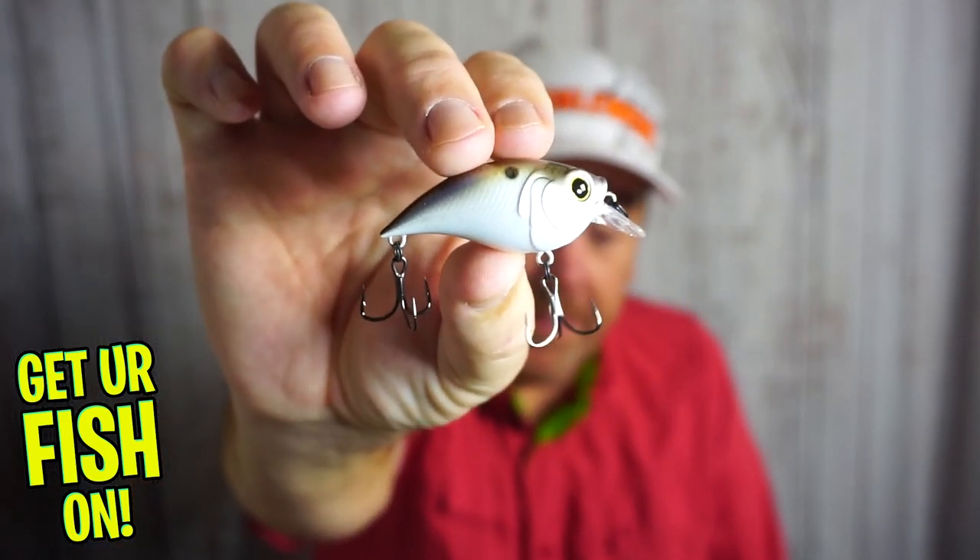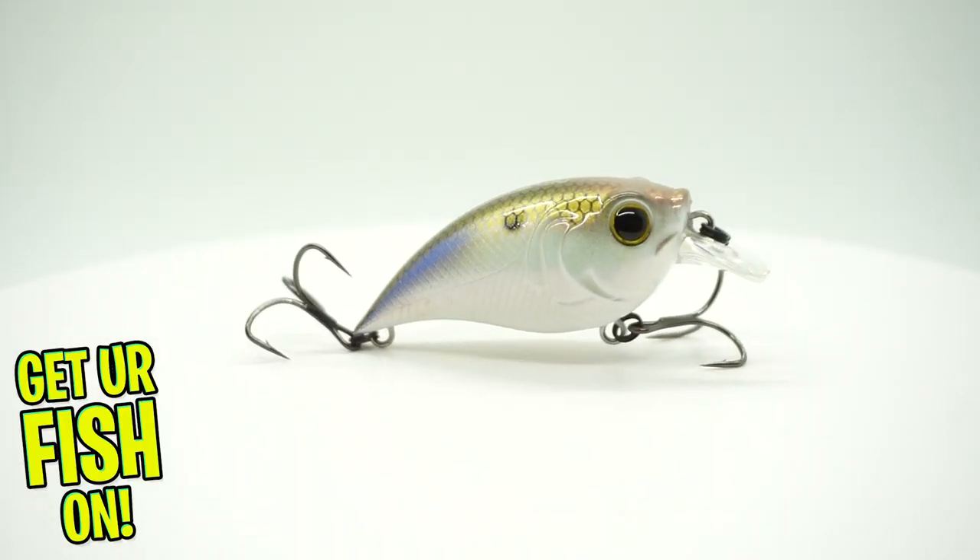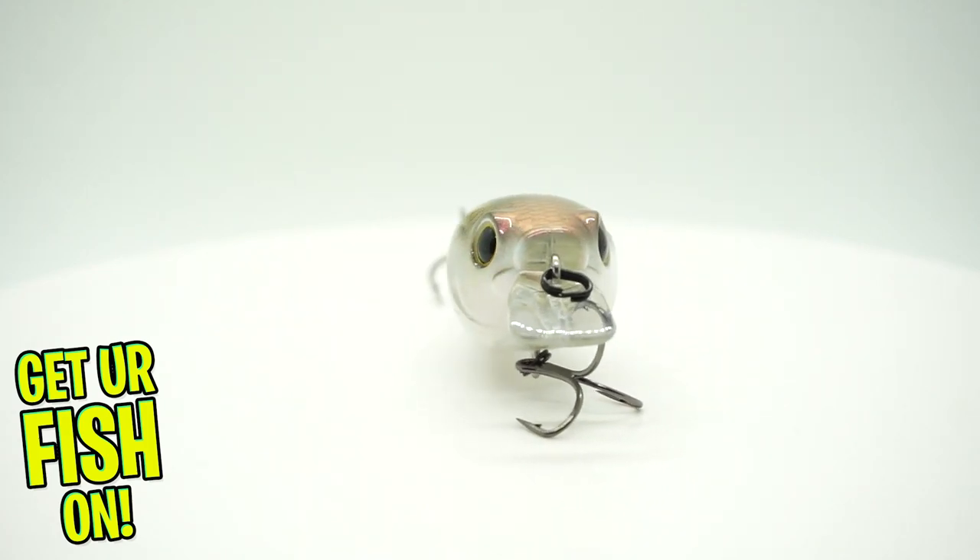Because we're targeting shad or forage fish, you want that bait to look like it has the same profile. One that really matches the profile and has great action is the Sixth Sense Curve. It has the right profile, a good sound to it, and it's about the right size. One of the things you're going to have to do in the fall is downsize your baits. Saltwater fishermen do it drastically. We downsize not only our baits but also our line, because bass become a little more finicky and lethargic — they don't want to go a long way to attack something. A moving bait is key in November, and all the baits today are moving baits.